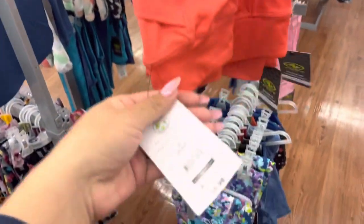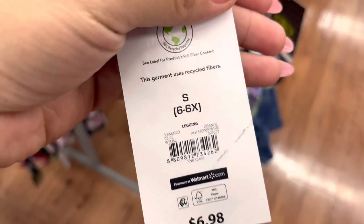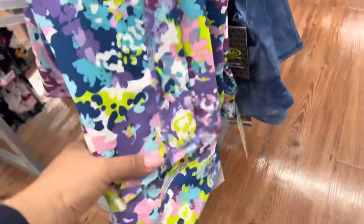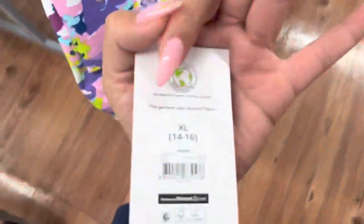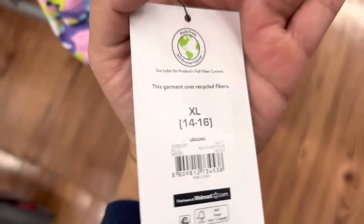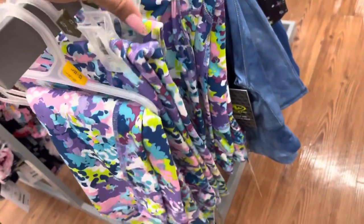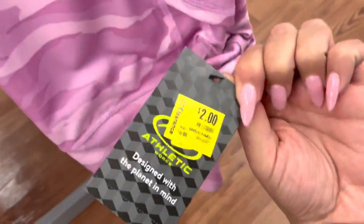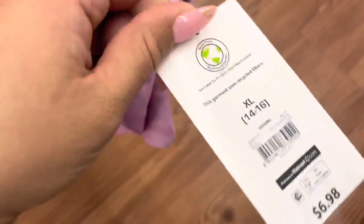I was scanning through the leggings for little girls and this one is ringing up to $2 for this color, and also for this print right here. Here's a barcode to this one. They do have a few left. This one is also $2, and this one does have the tag marked for $2.